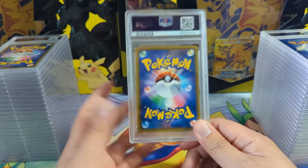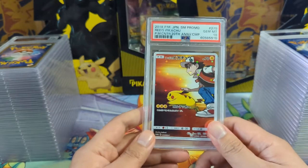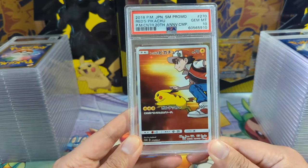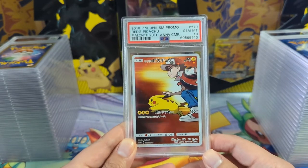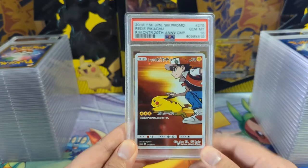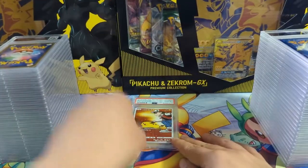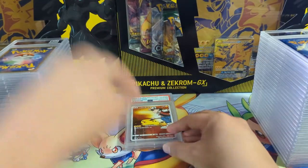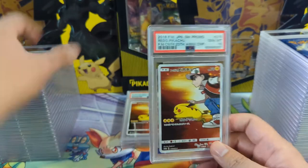We're starting off with the 20th Anniversary Red's Pikachu. This was a Japanese exclusive promo and this thing looks great. If you don't have this in your collection, I definitely recommend getting one - I don't think they're that expensive raw. There's plenty of them out there and it's not too hard to grade; you can probably get a 10 for not a bad price. Just look how awesome that art is - very unique. We've got a couple 10s, three 10s in a row.